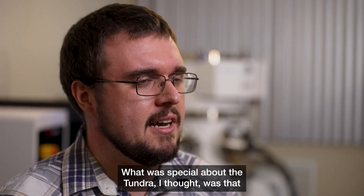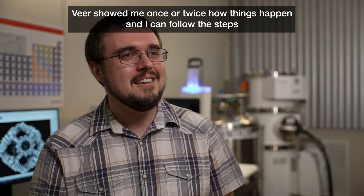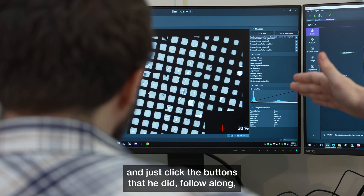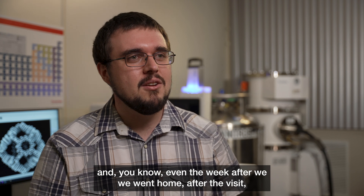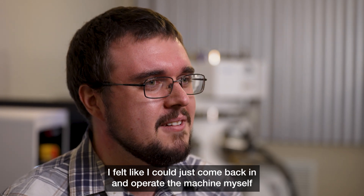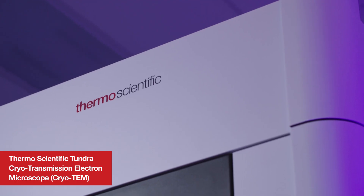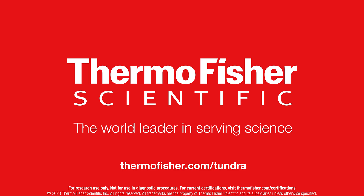What was special about the Tundra, I thought, was that I could just do it. Veer showed me once or twice how things happen, and I could follow the steps and just click the buttons. Even the week after we went home following the visit, I felt like I could just come back and operate the machine myself and collect a new data set.